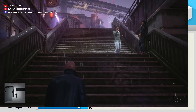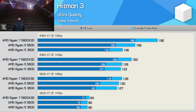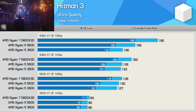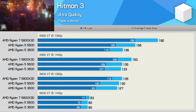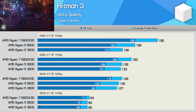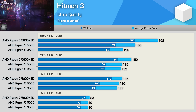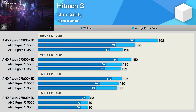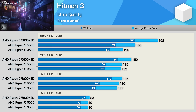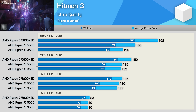Hitman 3 doesn't exactly need hundreds of frames per second, but if you want as many frames as possible you'll appreciate the 5800X3D as it was 41% faster than the 3600 when comparing average framerate. At 1440p the 5800X3D was 20% faster looking at 1% lows. Interestingly that margin opens up to 28% with the 6600 XT at 1080p, and we even see a 12% performance advantage at 1440p for the 5800X3D.